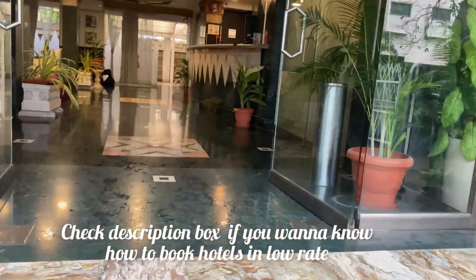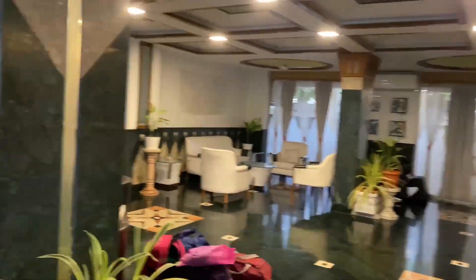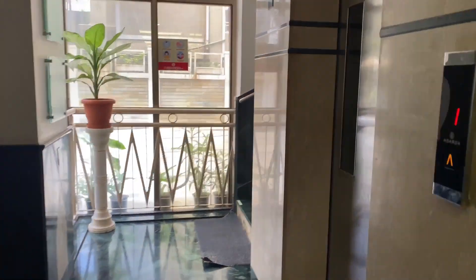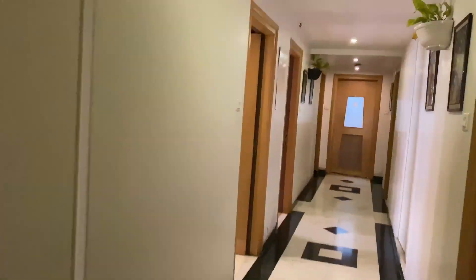We are heading towards the market side to explore. We have just checked into our hotel, so let me show you around. This is the entrance; on the left side there's a restaurant, and this is the lobby area. This area is for indoor games — you get two options: table tennis and carom. Let's head towards our hotel room, which is on the first floor. Here is the room tour!